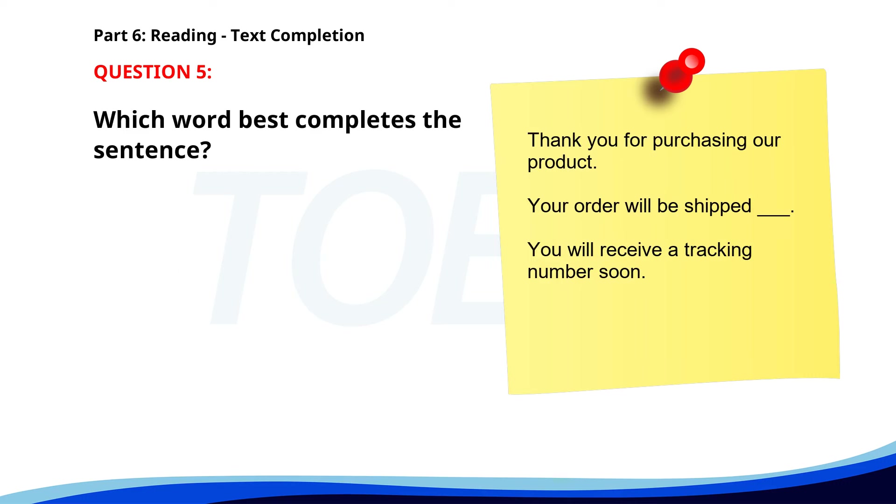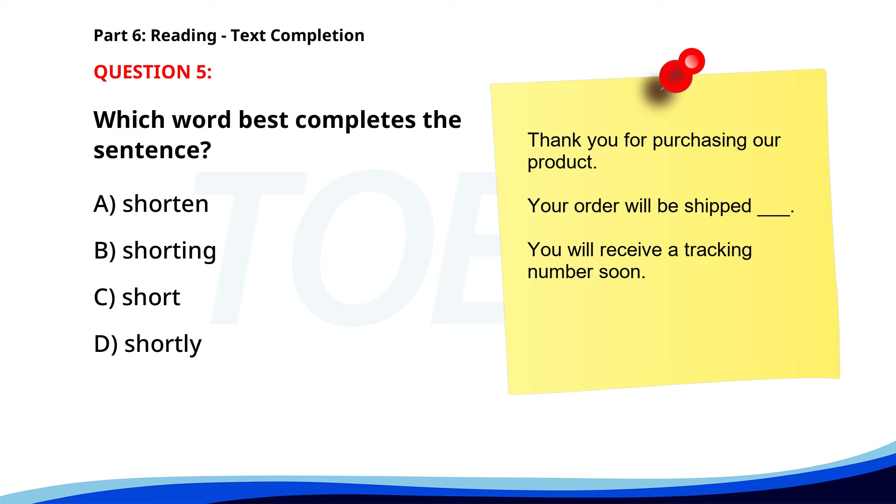Number 5. 'Thank you for purchasing our product. Your order will be shipped ___. You will receive a tracking number soon.' A. Shorten. B. Shorting. C. Short. D. Shortly. The correct answer is D. Shortly.